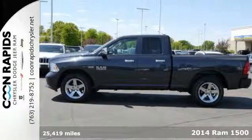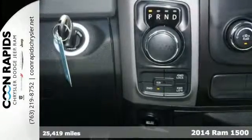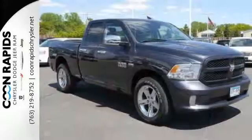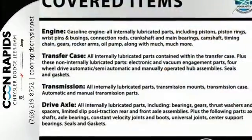It's a 2014 RAM 1500 Tradesman. The legendary 1500 has been rigorously tested to handle your toughest tasks. Dynamic crumple zones, multiple airbags and side impact door beams keep your most precious cargo safe and secure. Plus it has anti-lock brakes with brake assist, stability and traction control and fully automatic headlights.